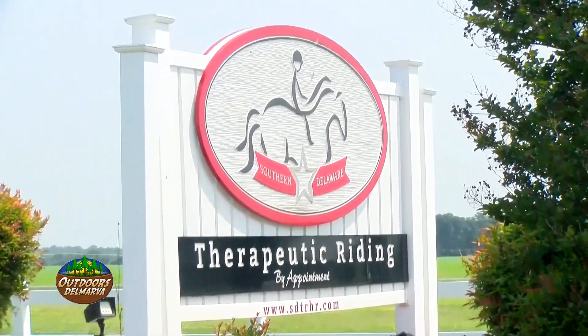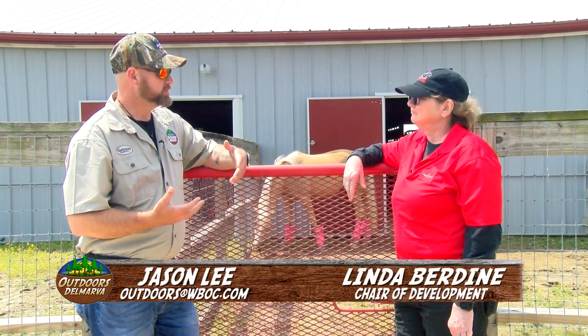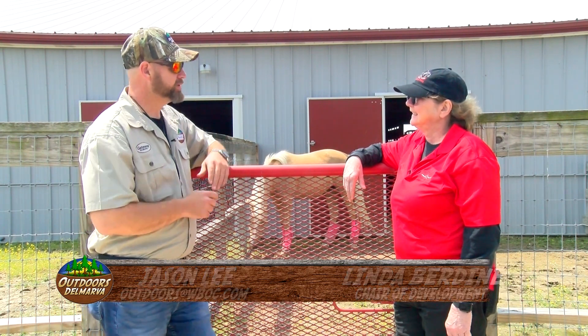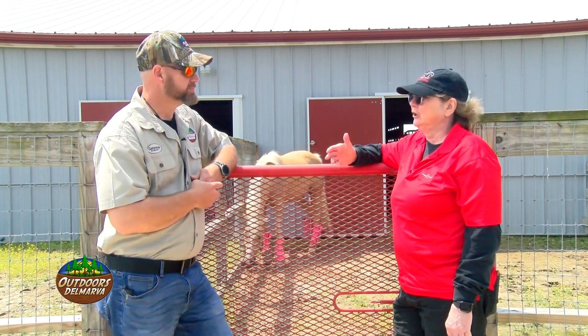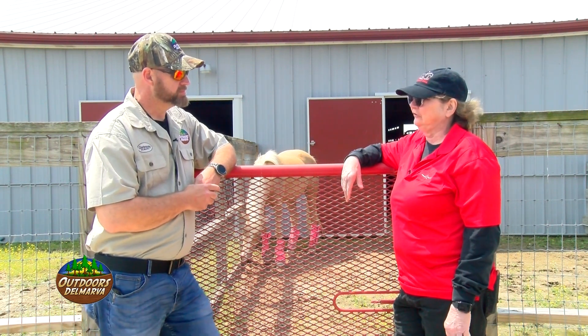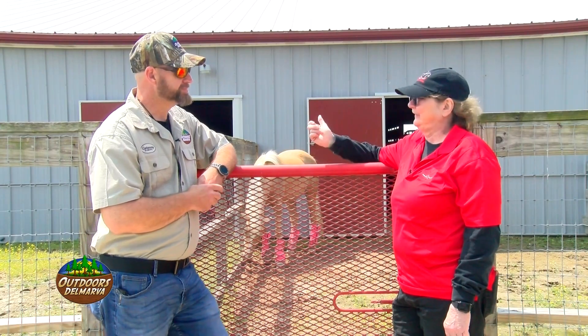We know that horses and people have a special bond, but how did they get to a point where they said, 'we're going to make that bond therapy?' Well, therapeutic riding has been around for a number of years, but it certainly has grown in popularity. And I think it's just that bond you're talking about, because these are just magnificent animals — and they are absolutely therapeutic.